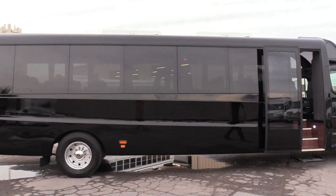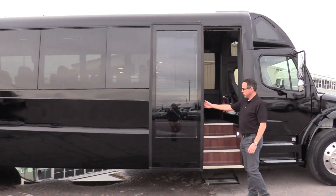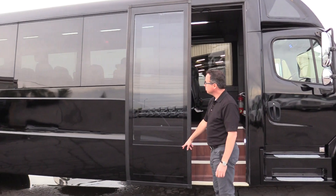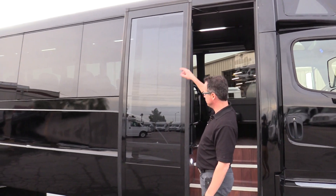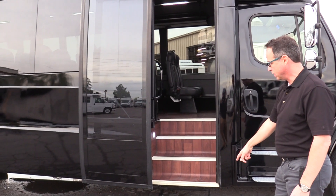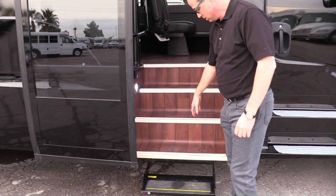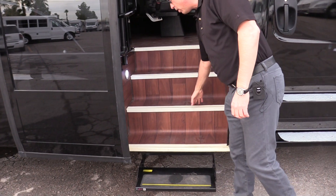Moving back up here to the passenger entrance, we've got of course a plug style door with window from here to the top, which is really nice — gives a view for the passengers on the other side. Coming in, we've got a drop-down step with lighting and a wood look floor.